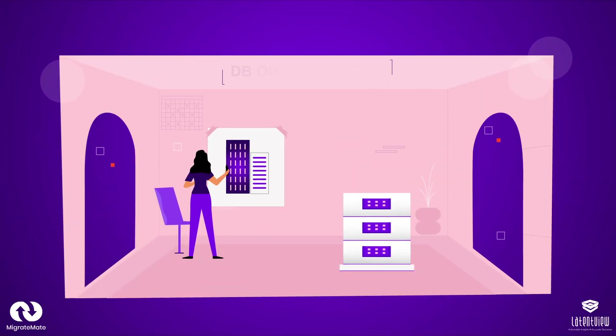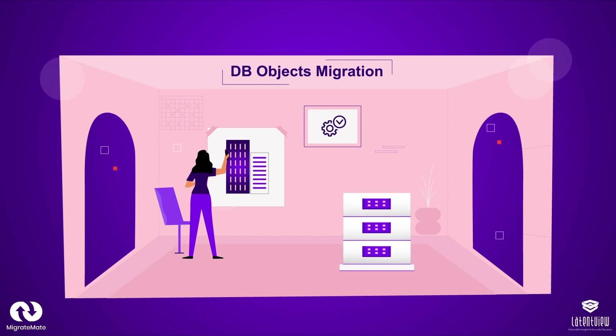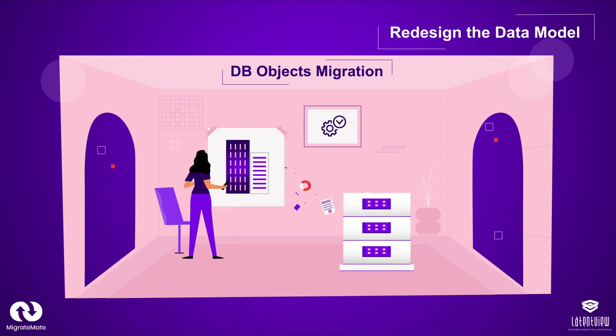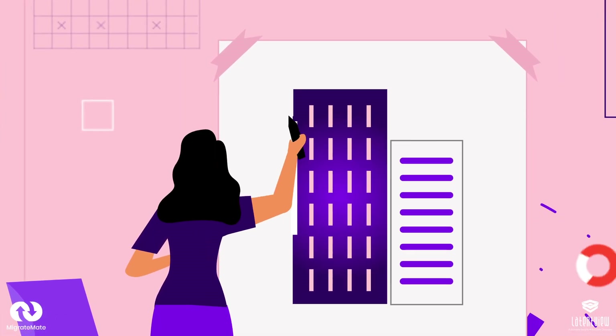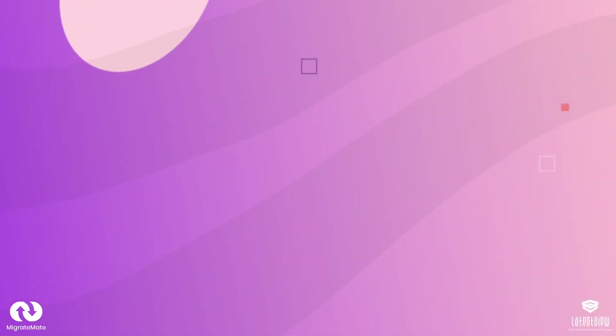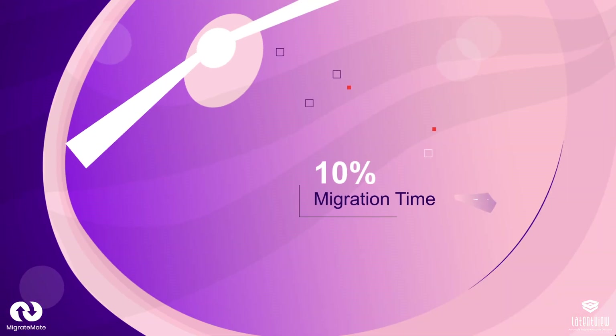Stage 2: DB Objects Migration. For DB Objects Migration, we redesign the data model and automate the migration of DB objects to prevent errors. This approach saves at least 10% of the usual migration time.